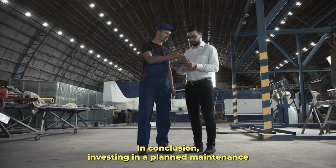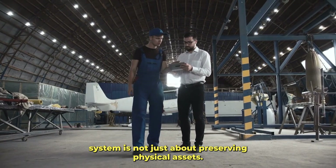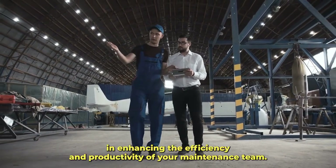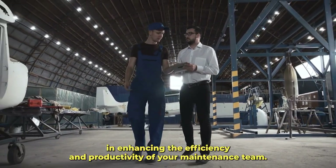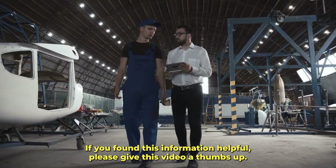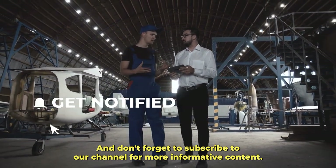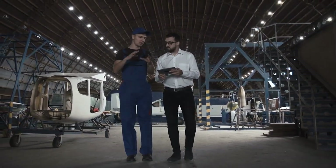In conclusion, investing in a planned maintenance system is not just about preserving physical assets — it's an investment in enhancing the efficiency and productivity of your maintenance team. If you found this information helpful, please give this video a thumbs up, and don't forget to subscribe to our channel for more informative content. For more information, visit www.fema.gov.au.